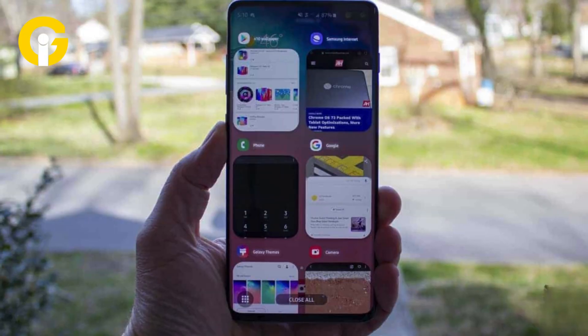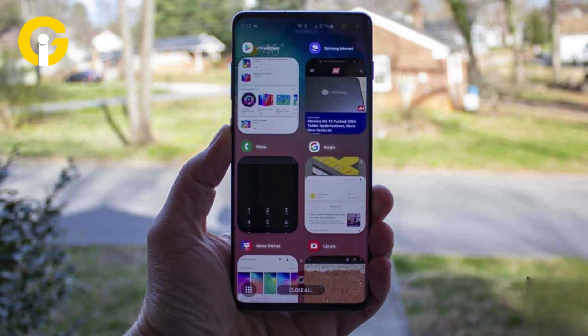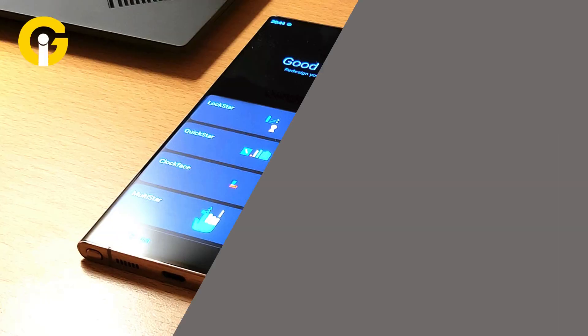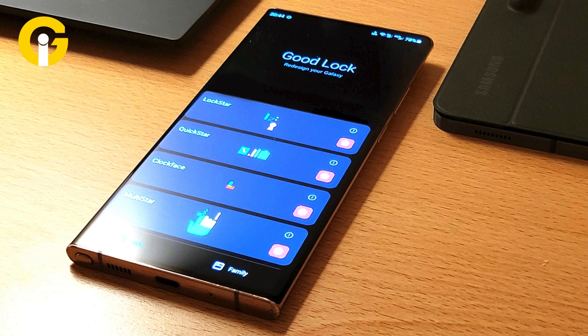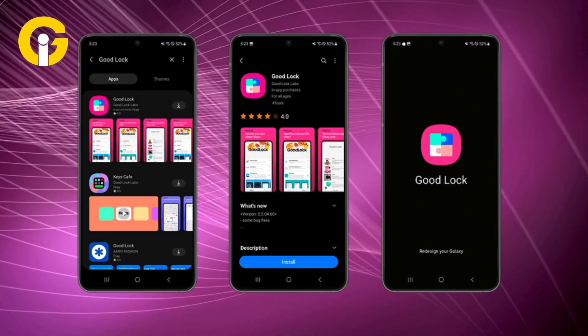Using Good Lock, you can make your phone work the way you want with plugins and other custom UI elements. According to sources, you can only download the software on Galaxy phones.